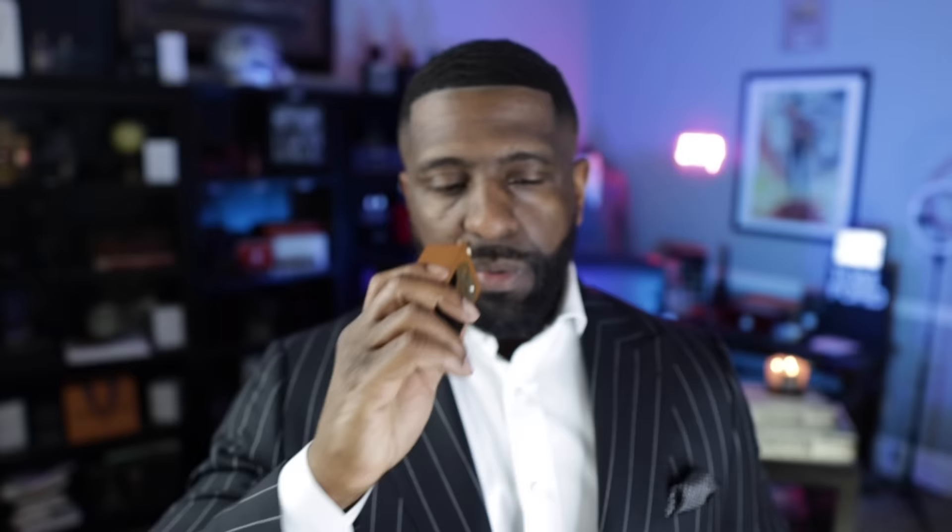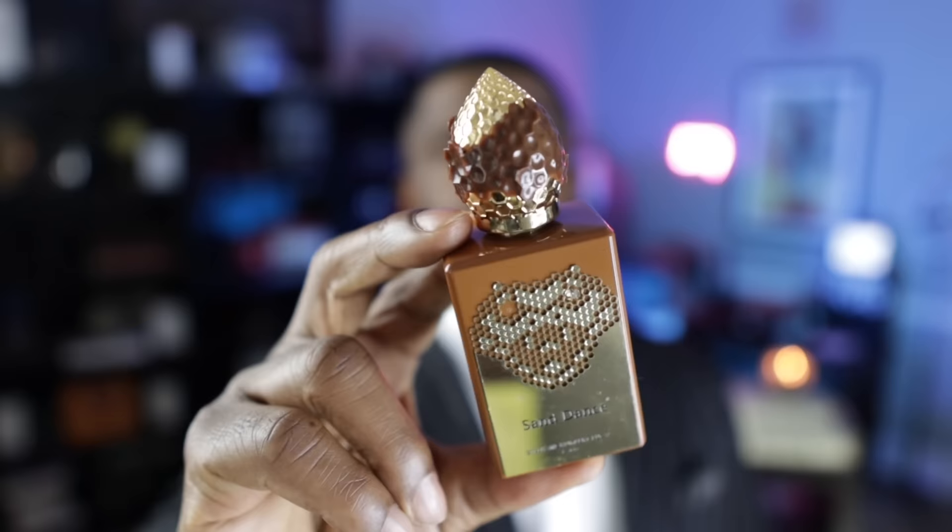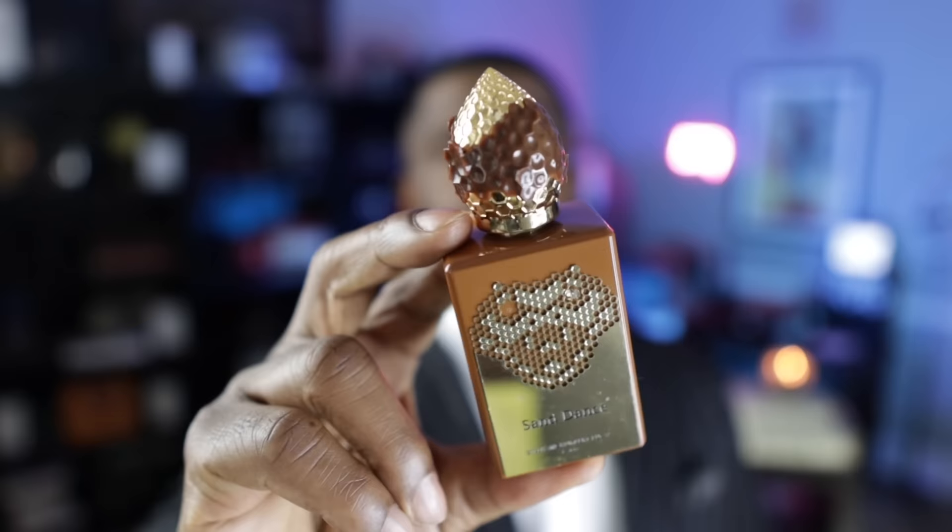In the 24th spot, we're going with Sand Dance from Stephane Humbert Lucas. What you get here is whiskey, cacao, and benzoin — so you get a lot of tonka, but you get more of that cacao and whiskey. The higher we get up on the list, the more prominent the note of tonka bean is going to be. This is a nice one, especially if you like cacao or a chocolatey accord in your fragrances.